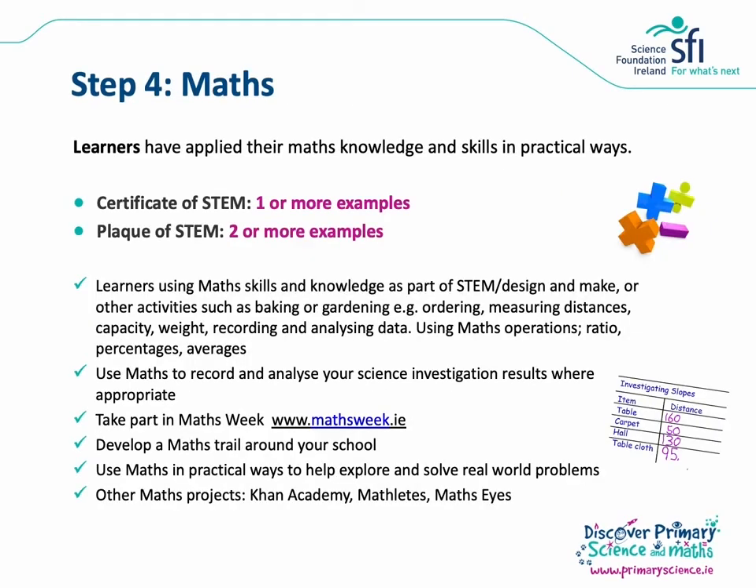Step four is maths. We'd like to see learners applying their maths knowledge and skills in practical ways. For the Certificate of STEM we need one or more examples and for the Plaque of STEM two or more examples. Learners might use their maths skills as part of design and make activities or during activities like baking or gardening. Using maths to record and analyse investigation results for your science work is another really nice way to meet the criteria. You could consider taking part in Maths Week — there are excellent resources on the Maths Week website — or develop your own maths trails around your school, with templates available on the primary science website. Other projects like Khan Academy, Mathletes and MathsEyes are also acceptable.